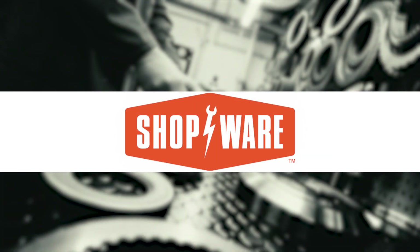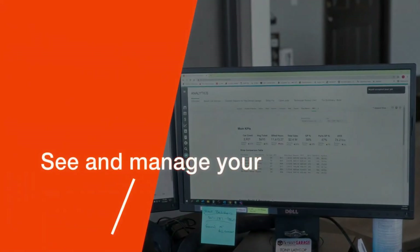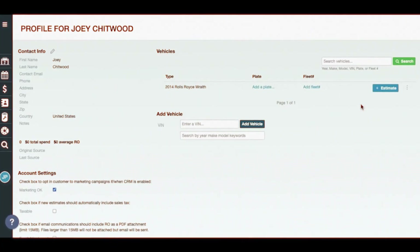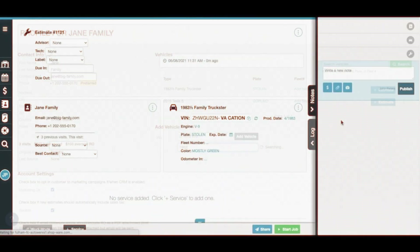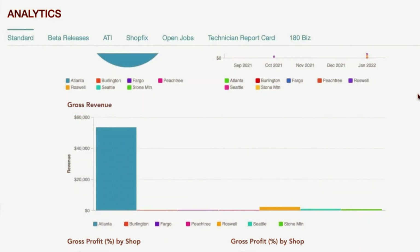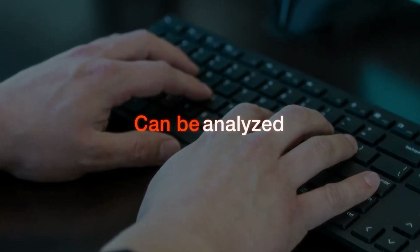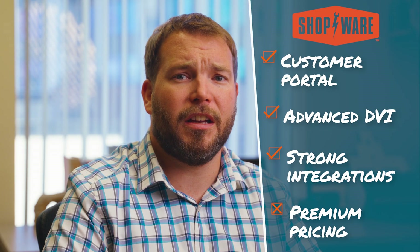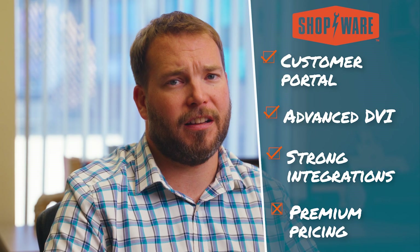Next up, Shopware. Shopware is geared toward mid- to large-sized shops that want consistency, transparency, and customer-facing polish. Its built-in customer portal lets clients see photos and line items right on their phones. Approvals happen faster, and communication stays clear. Advisors love it because everything's documented; owners love it because it boosts average repair orders. It also integrates well with QuickBooks and supports SOP tracking — useful when you're managing multiple advisors or bays. Pricing starts higher, but for multi-location or data-driven shops, Shopware's automation and transparency can easily justify the cost.